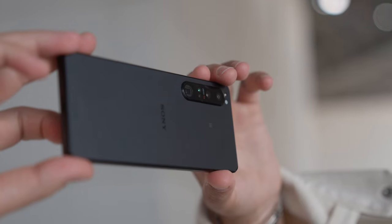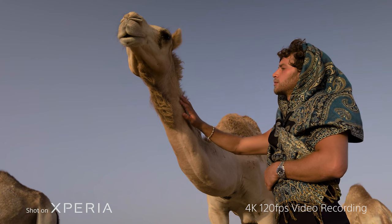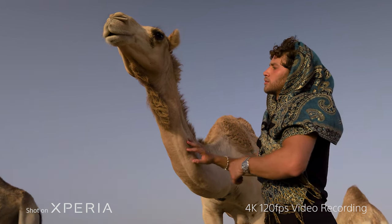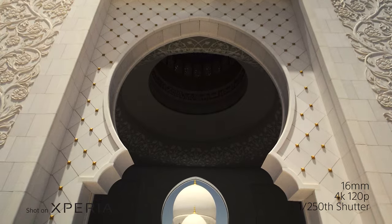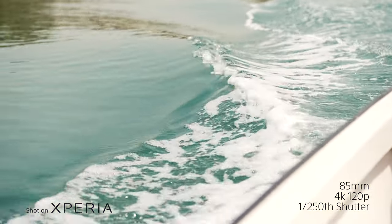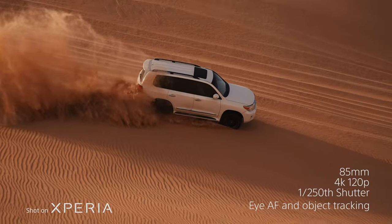What is good everyone, welcome back to another video. I'm currently out here in Abu Dhabi with the new Sony Xperia 1 Mark IV — this is an animal when it comes to creating content. It's got three lenses built in: a 16mm, a 24mm, and an 85 to 125mm zoom lens. Each lens films in 4K at 120 frames per second, and with each lens it has real-time touch eye tracking autofocus, all built into this little device.